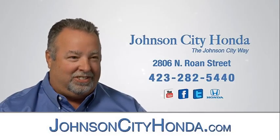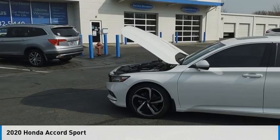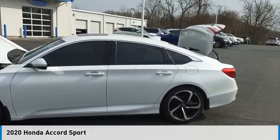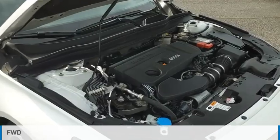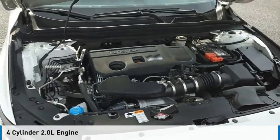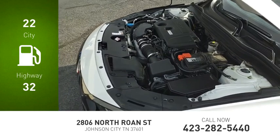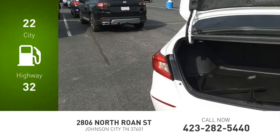Johnson City Honda — you are going to love the 2020 Accord. This vehicle is powered by a front-wheel drive four-cylinder 2.0-liter engine with great fuel efficiency, saving you money by requiring fewer trips to the gas station.